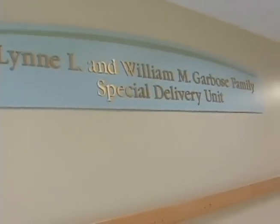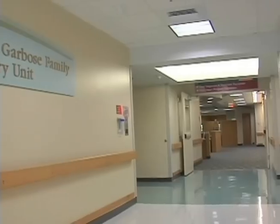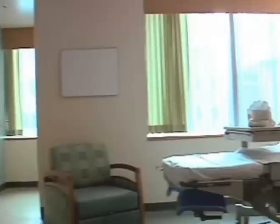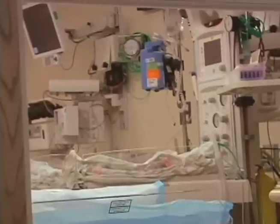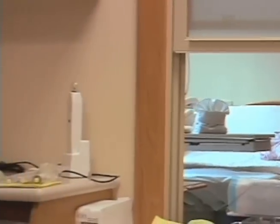The Special Delivery Unit, or SDU, is a unit that was designed especially for a baby born with an anomaly who's going to need an intervention shortly after birth. All of the baby's care and all of the mother's care can occur in one place with state-of-the-art resources before birth, during birth, and after birth.